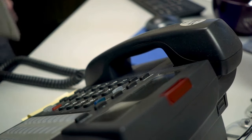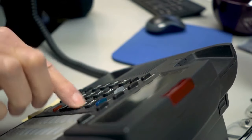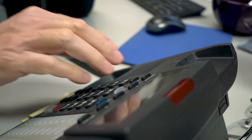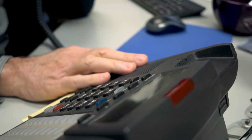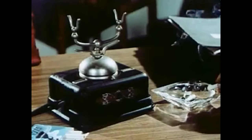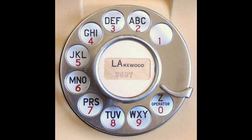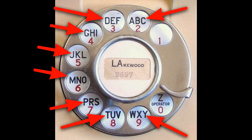Seven-digit dialing still exists in some smaller areas. Where I live in New Jersey, I remember this being phased out when I was a kid in the 90s. But still, in some areas if you just dial seven digits, it'll assume that you want to call within your area code and tack that on at the beginning automatically so you don't have to dial it. That's how the letter prefix system worked. You could only dial within your own city, so you only needed seven digits. The phone company would assign numbers so that the first two digits corresponded with the letters on the dial to spell out the first two letters of a word — the name of the neighborhood that you were calling.